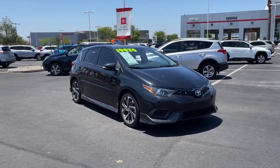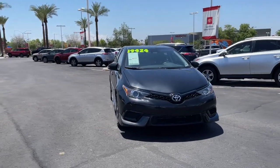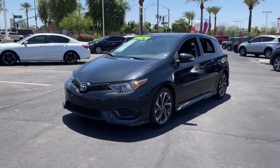You will be amazed by this 2018 Toyota Corolla iM. With less than 40,000 miles on the odometer, this vehicle stands out from the rest.